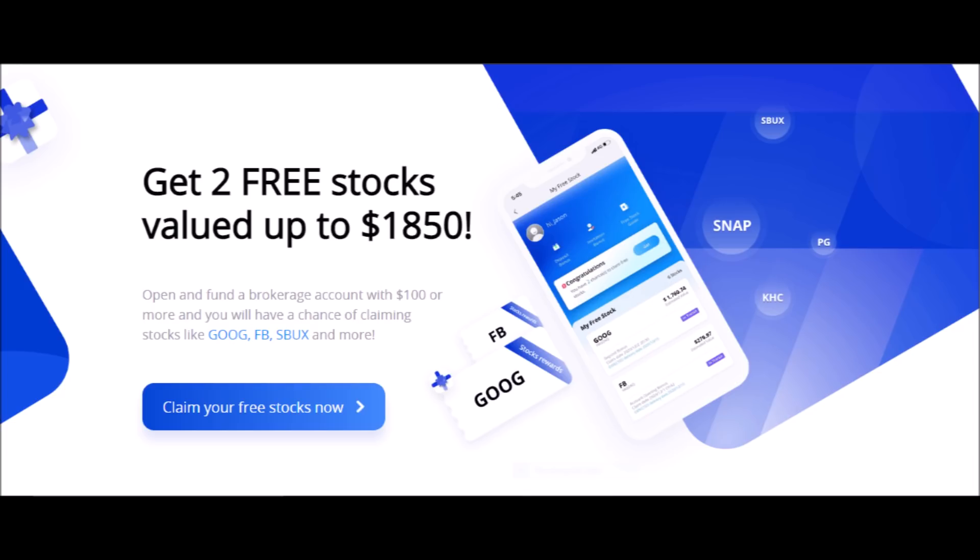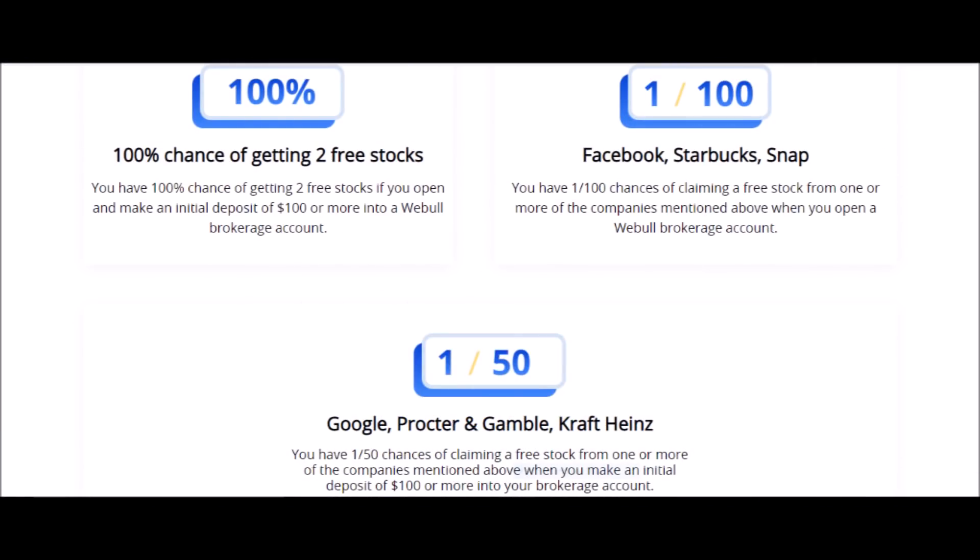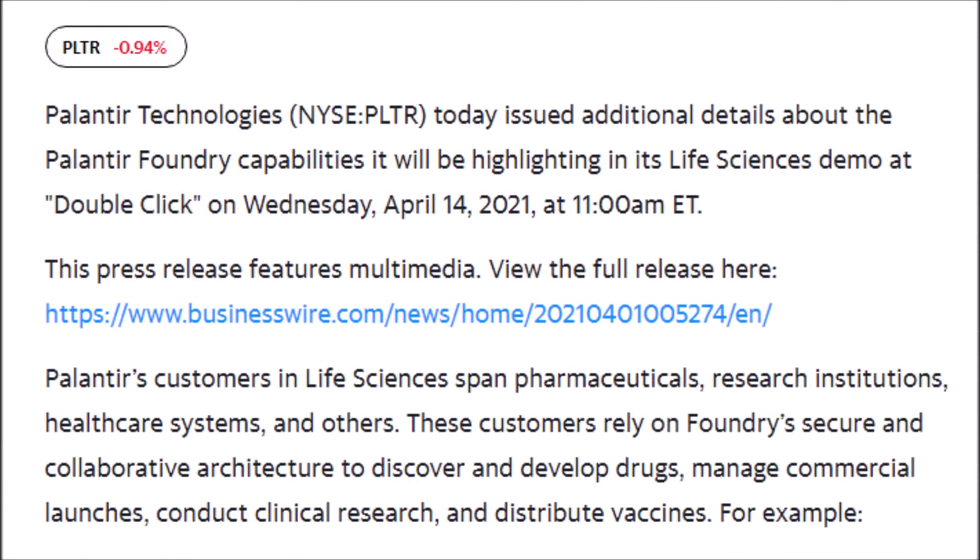Webull is a free brokerage app where you can buy and sell stocks, options, and cryptocurrencies, but right now you can get two free stocks with Webull. You can get the first free stock, which can be worth anywhere from $2 to $250, just for creating an account, and a second free stock worth up to $1,600 if you invest $100 or more on your first deposit. You will have a 1 in 100 chance of getting stocks like Facebook, Starbucks, or Snapchat, and a 1 in 50 chance of getting stocks like Google or Procter & Gamble. Just press the link in my description box down below, but do it quickly because this offer will not last forever.